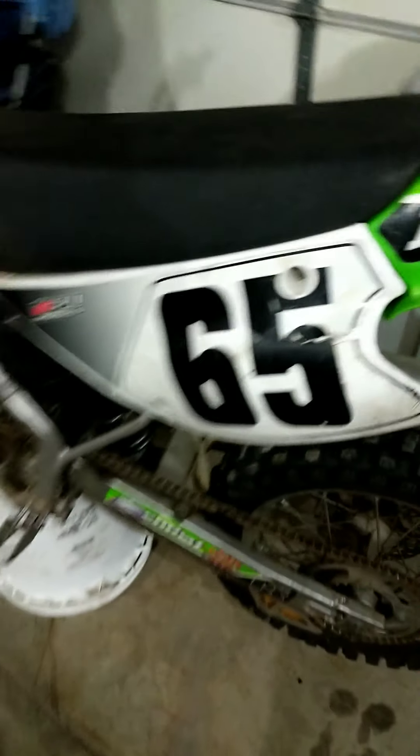It's a 2005 KX85 — I know it says 65 but that's just the number. We got rental bars on this, some stickers, kickstart's perfect. Missing the front brake because two days ago I crashed it and snapped it. Getting a new front brake.